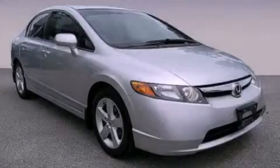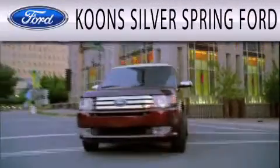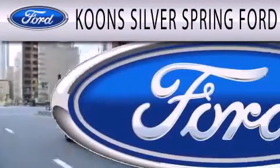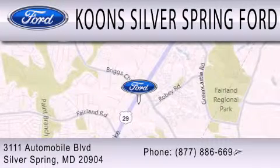This automobile won't last long at this price. Call and arrange a test drive now. Kuhn Silver Spring Ford is dedicated to doing everything possible to ensure that the experience you have selecting your next vehicle is as pleasant as possible. We're located at 3111 Automobile Boulevard in Silver Springs.